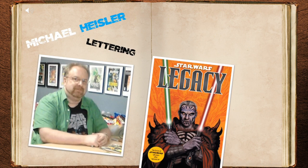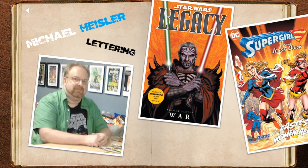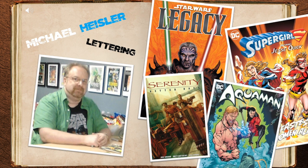Last but not least, Michael Heisler provided the lettering for the story. He's also lettered for numerous Star Wars, Supergirl, Aquaman, and Serenity issues.